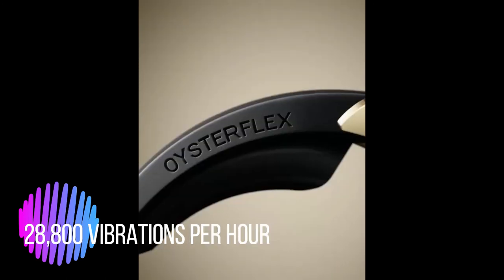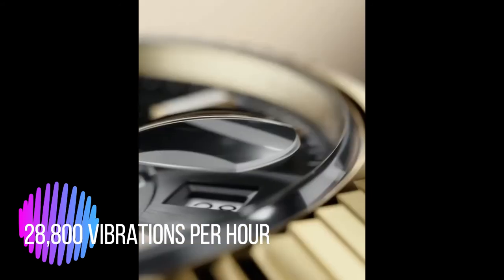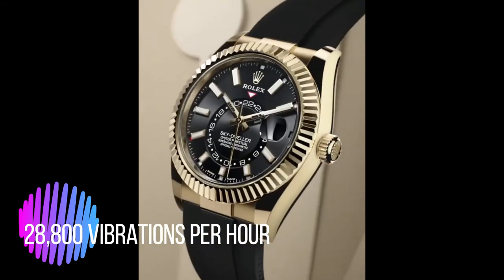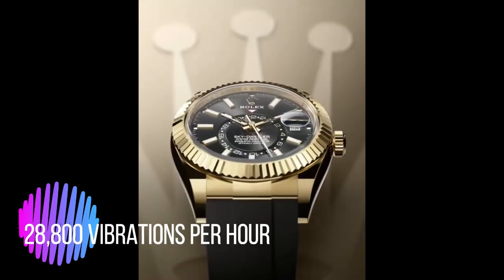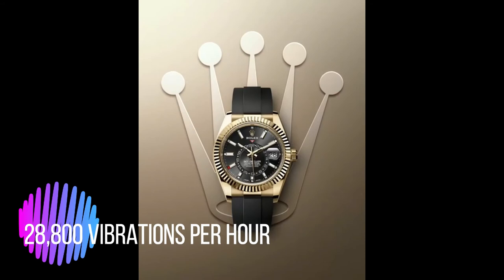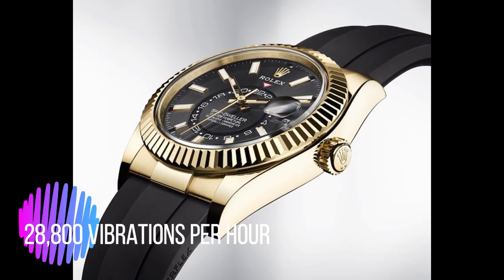Offering the robustness of a metal bracelet with the flexibility and comfort of an elastomer strap, the OysterFlex bracelet is made up of flexible metal blades manufactured from a titanium and nickel alloy. The blades are over-molded with high-performance black elastomer, a material that is particularly resistant to environmental effects and very durable. The folding Oyster clasp features the Rolex Glidelock extension system that makes it possible to adjust the length of the bracelet easily, and without tools, up to some 15 millimeters.